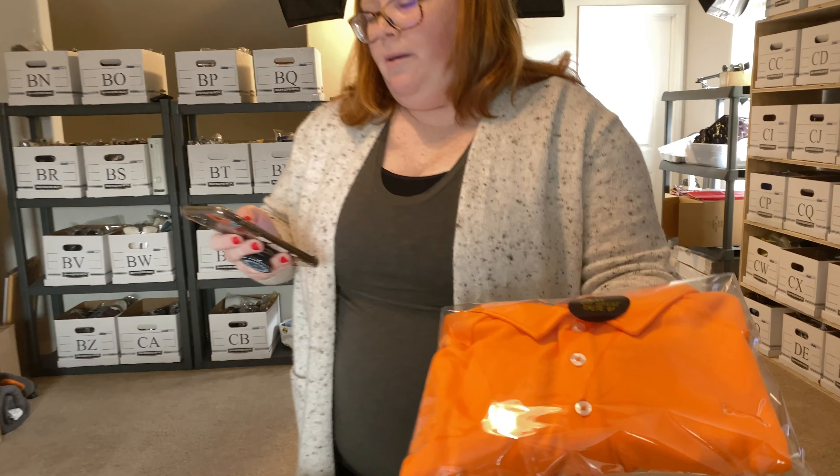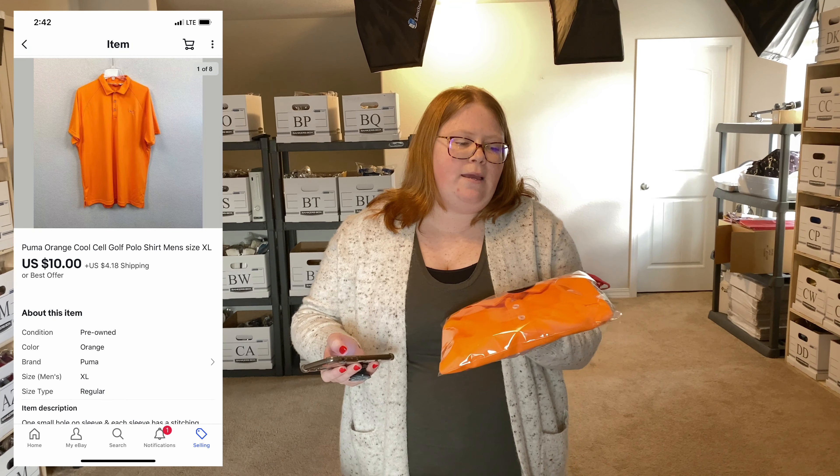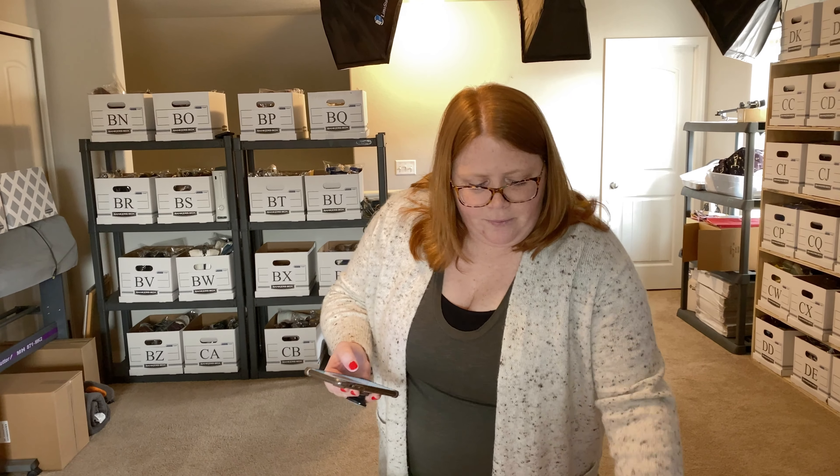Next up, this I did pay $4 for, and I just listed it yesterday and it sold the same day, but I feel like I could have got about $20 plus shipping for it. But I found a small hole and then a bunch of unraveling threads around the arm. So someone offered $10 plus they're paying the shipping, so I accepted that just to get my money back as quickly as possible. If I would have noticed that in the store, I wouldn't have bought it.